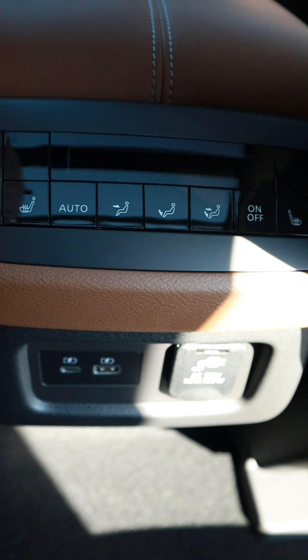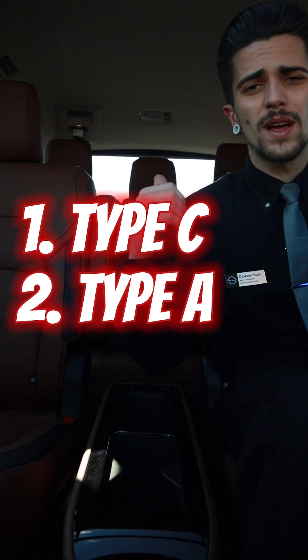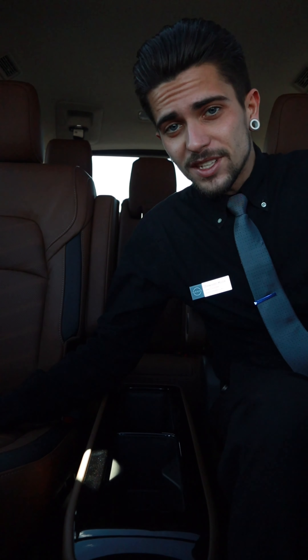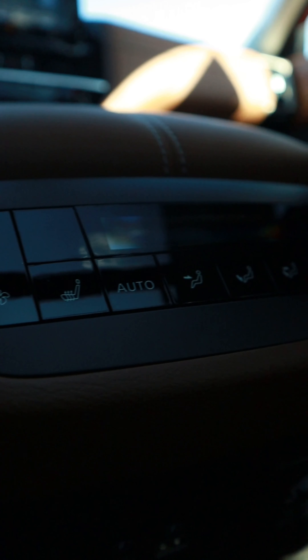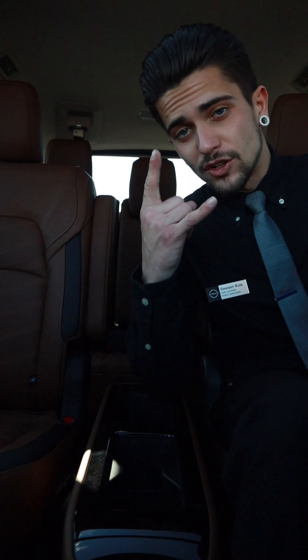In the second row of the Pathfinder, you have a nice center console with dual captain chairs. You even have climate control for the back seat right on the back of the center console, with all your charging ports ranging from Type-C and Type-A all the way to a normal house outlet plug.